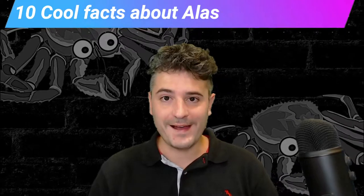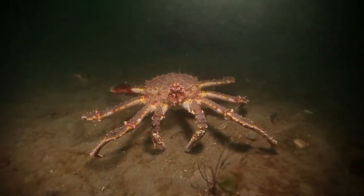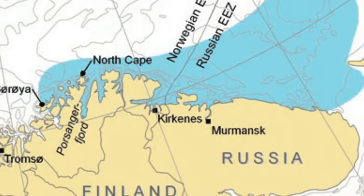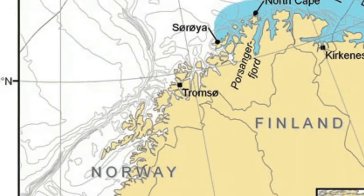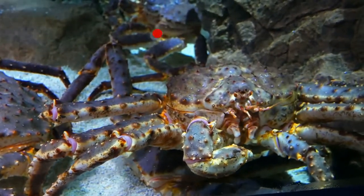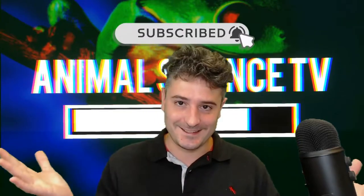10 cool facts about Alaskan king crabs. Do you know how their life cycles work and how Russia introduced them to the Atlantic? They are now an invasive species. My name is Chris and you can learn all about animals with me on Animal Science TV.